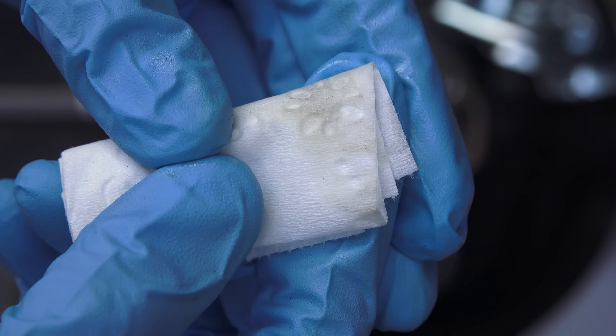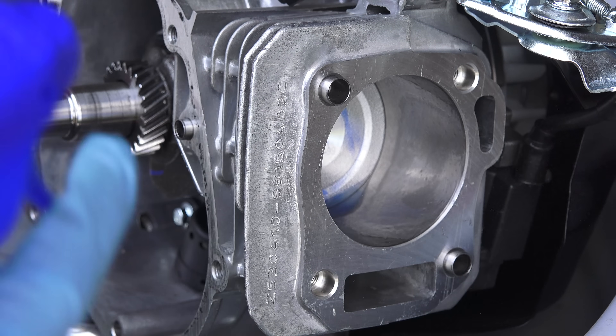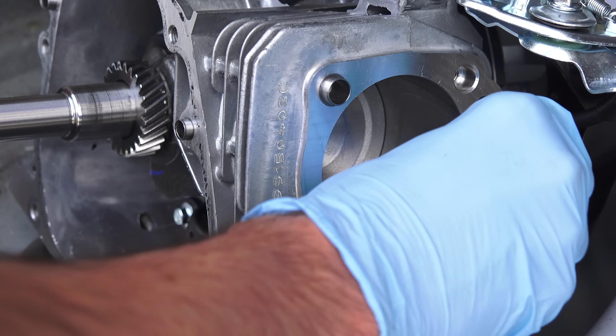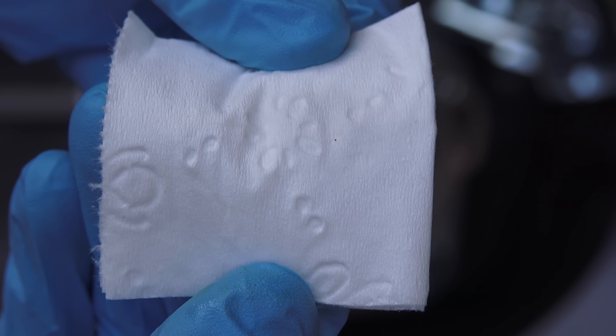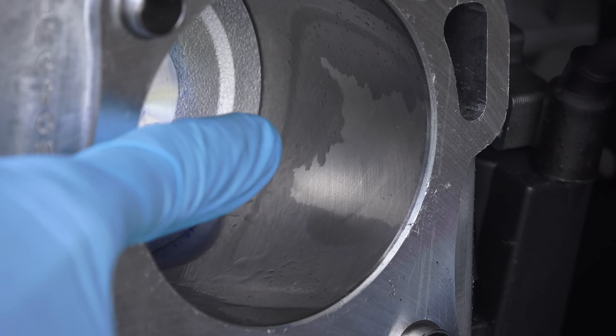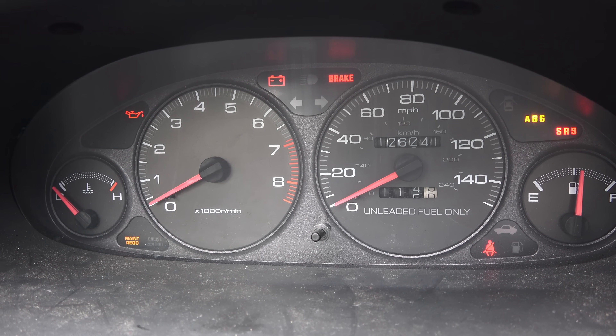Gasoline is a solvent, so as you can see, when extra fuel gets on the cylinder walls it washes away the oil from the cylinders and the pistons. Less oil on the cylinder walls means less protection, and because the oil is cold it makes it harder for it to be replaced. This means the longer you spend with your engine cold, the more wear you'll have.